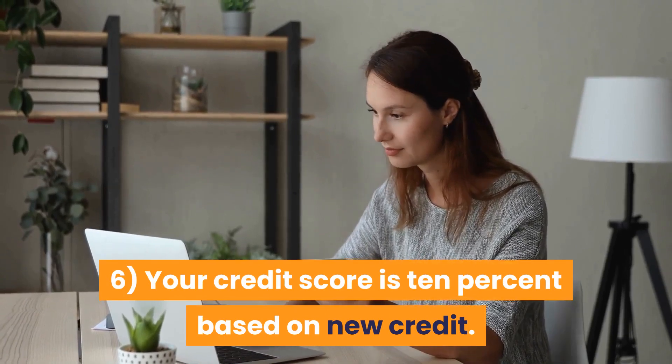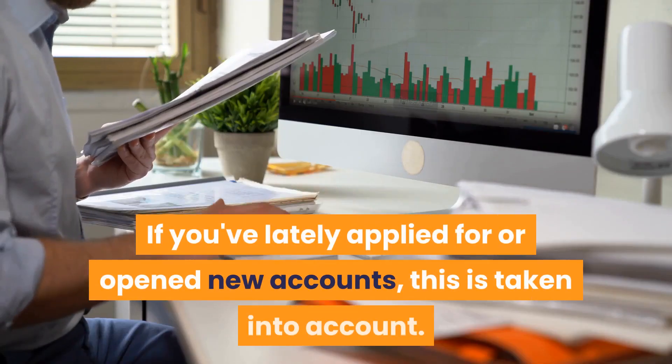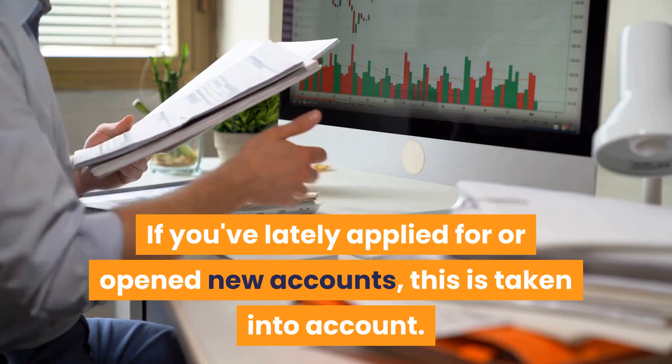Your credit score is also 10% based on new credit. If you've lately applied for or opened new accounts, this is taken into account.